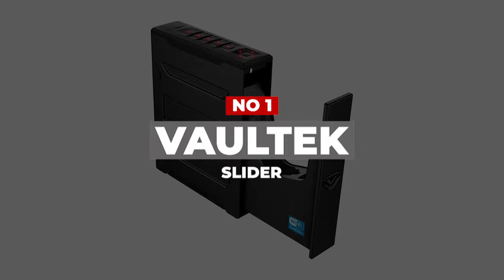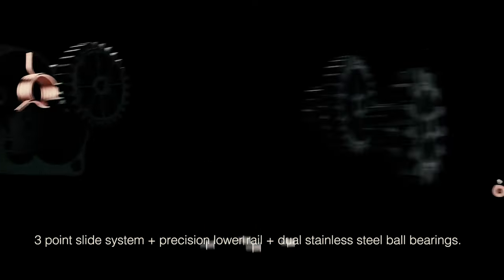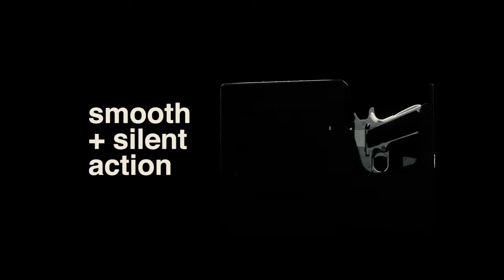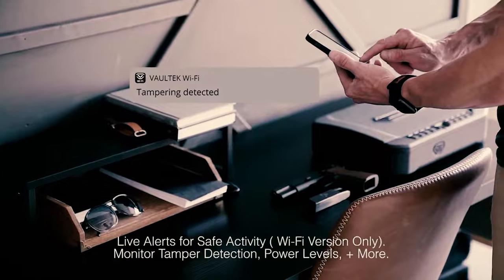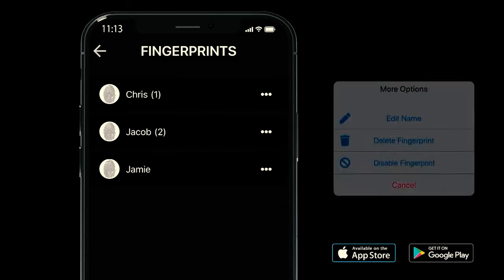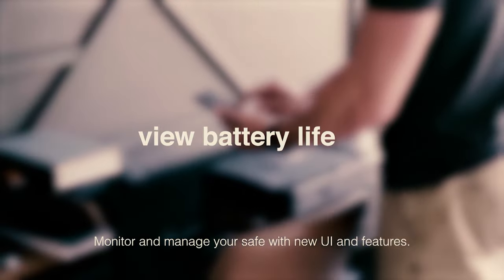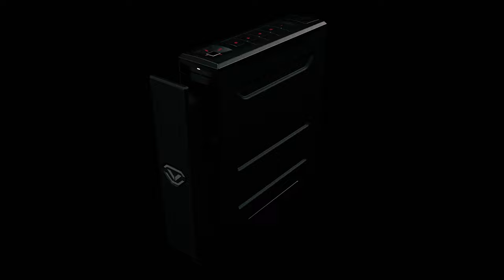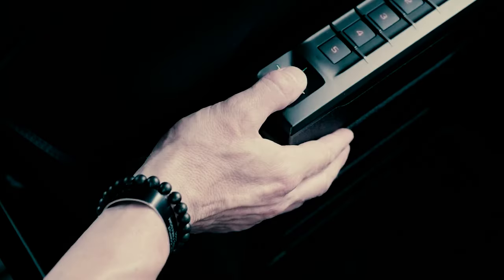Number 1: VALTEC SLIDER. Your vehicle is an extension of your home, so accessing your firearm quickly while you're on the go is critical. The VALTEC SLIDER series allows you to do just that with multiple mounting positions that fit most vehicles, and it will hold a full-size 1911. The VALTEC SLIDER conveniently mounts in your vehicle or under your desk when you need quick access to your firearm away from home. The mounting hardware is easy to install, and with vertical, horizontal, or angled downward mounting positions, you can fit this compact case almost anywhere.